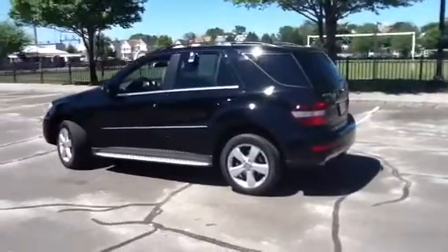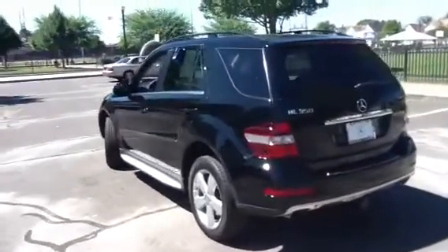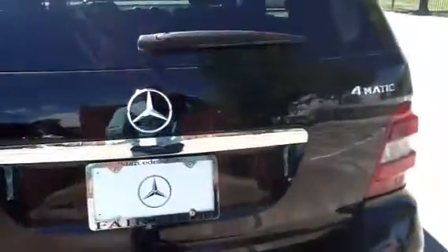Just wanted to make sure I could send you a video. As you can see, the exterior is free of major dents, dings, and scratches. The ML350 with 4MATIC all-wheel drive technology — cutting-edge technology, by the way.